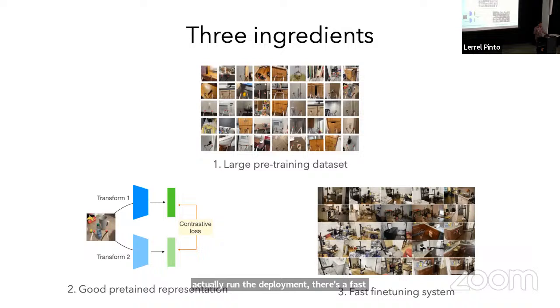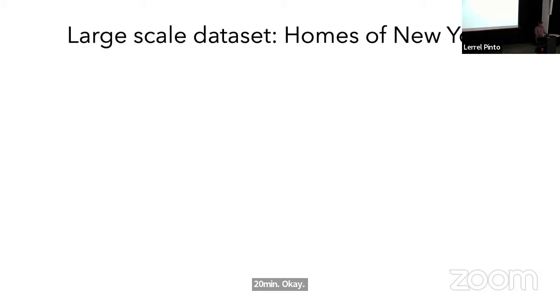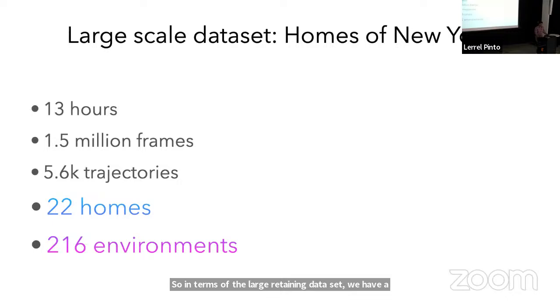In terms of the large pre-training dataset, we have a dataset called Homes of New York. It's basically undergrads who take the STICK and go to a bunch of people's homes — including their own — and collect data. At the time of this paper, we had around one and a half million frames, around 13 hours of data. Now we have around 2x that. One interesting thing about having data in people's homes is you get to see things not in any datasets — like a cat staring at the undergrad collecting the data.